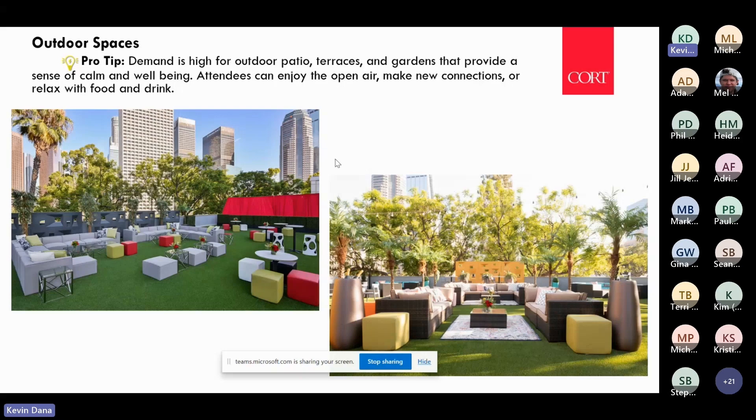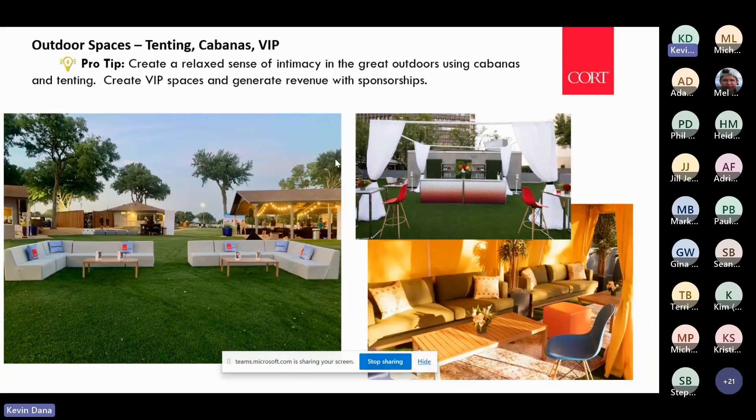VIP spaces outdoors — creating cabanas or semi-private VIP areas — is a great way to generate revenue because you can sell them. They also serve as a place for your sponsors to showcase their brand.